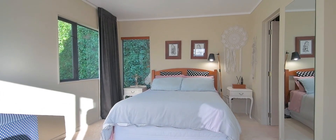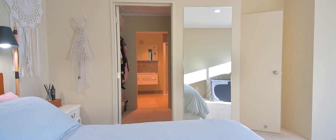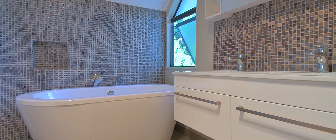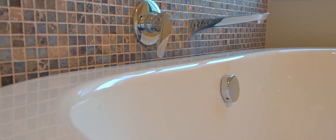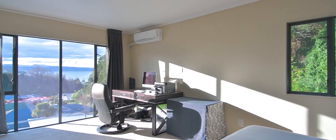One of my favourite features about this property is the stunning master suite on the top level. It's really generous in size, with a walk-through wardrobe and comes complete with his and hers sinks, a standalone bath, and a shower — not to mention those consistently incredible views.